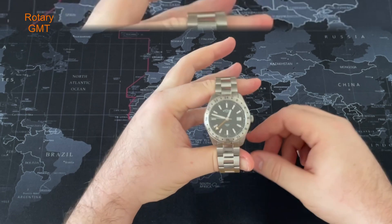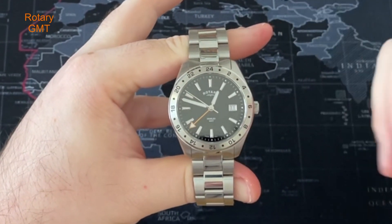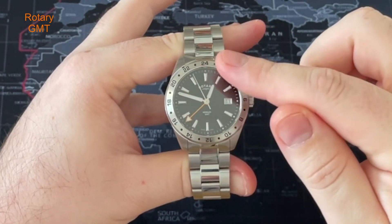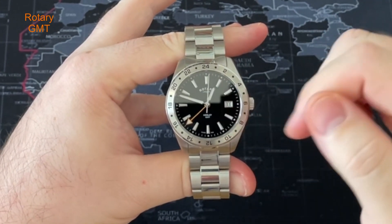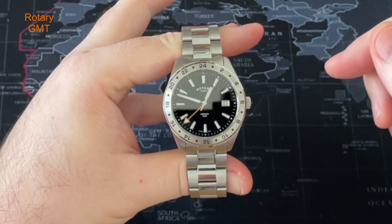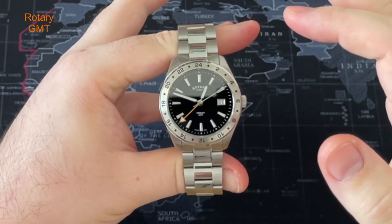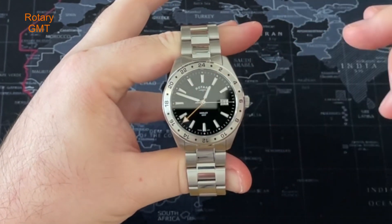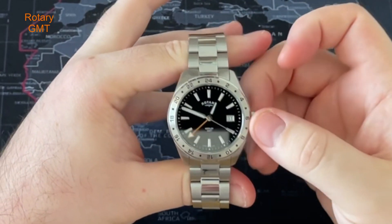Let's run through the dial in a bit more detail. You've got applied batons all the way around with some lume - I'll leave a lume video at the end. There's 'Rotary' and their logo symbol at the 12, 'Henley GMT' down at the 6, and a date window at the 3 o'clock. The hands are really nice - I like the fact the second hand reaches out to the minute markers, as does the minute hand. Very nice touch.